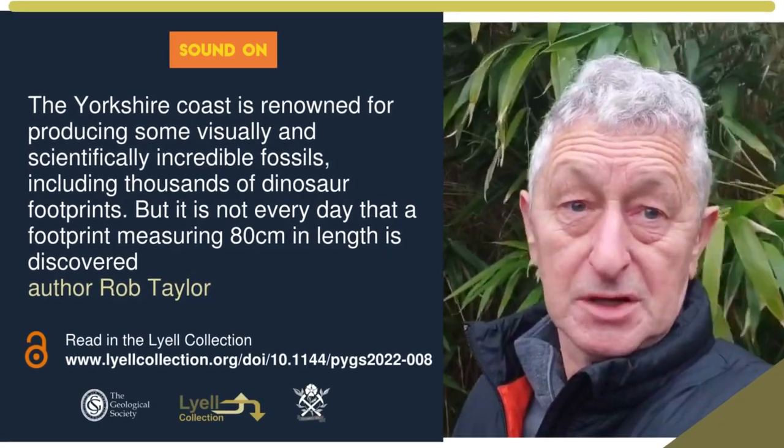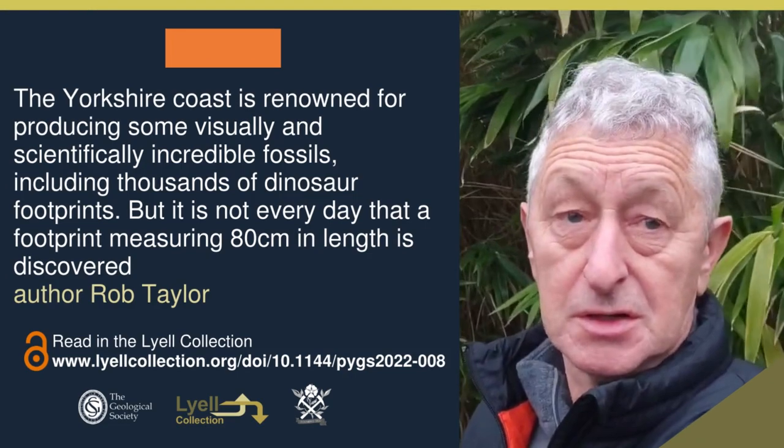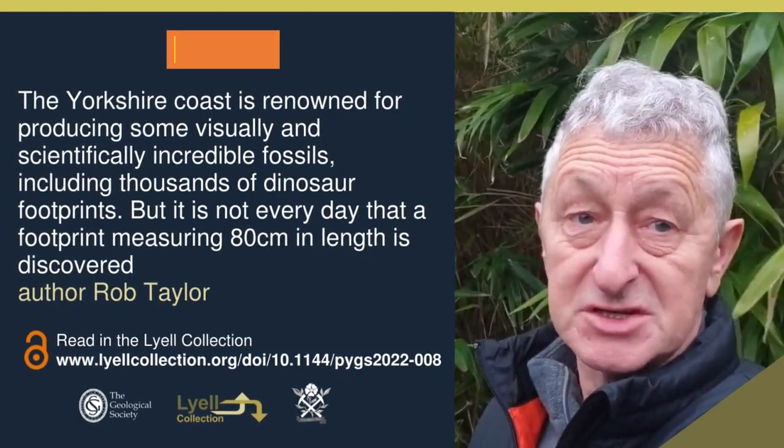I'm Rob Taylor. I regularly walk the coast looking for dinosaur footprints. And when I found this one, I realised it was good, but didn't realise its significance.